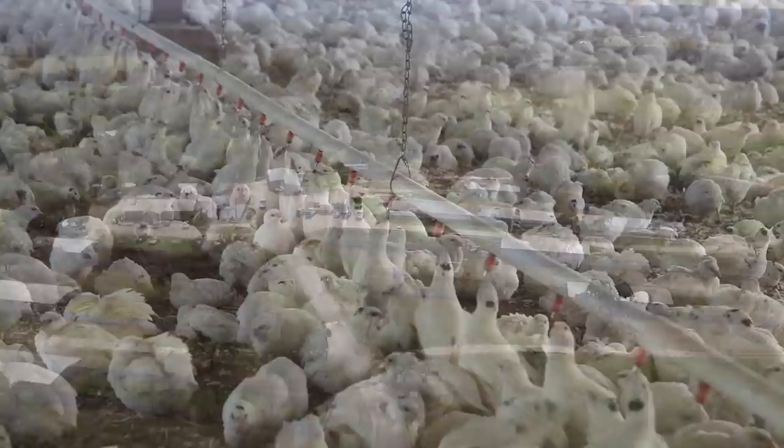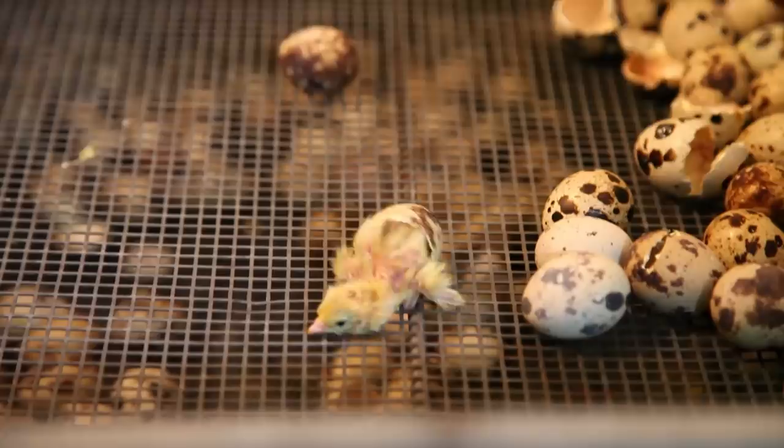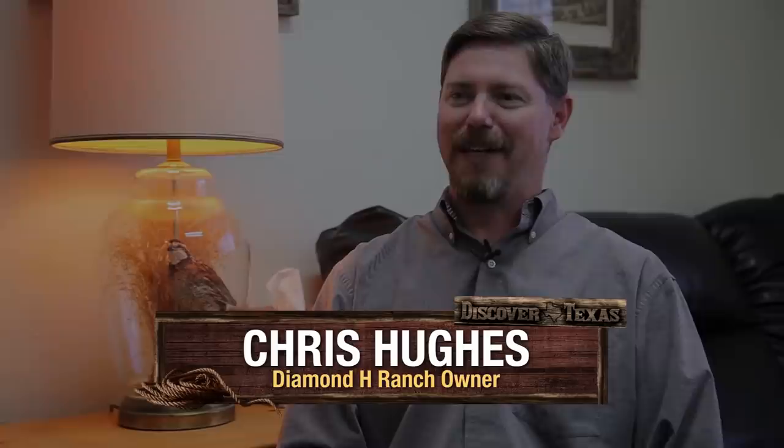Today our travels take us to Bandera, Texas, a town full of rich history and the home of Diamond H Ranch. At this ranch, we will see how the quail are hatched, raised, harvested, dressed, and packaged. So don't go away as we discover Texas together.